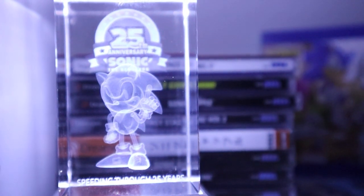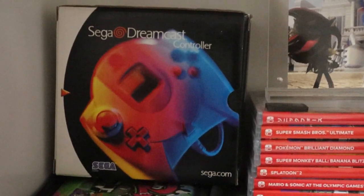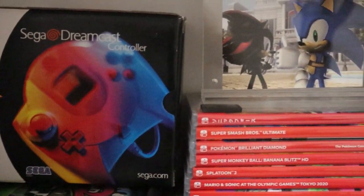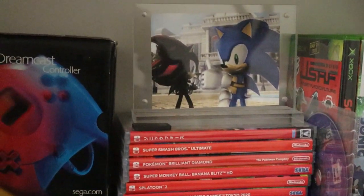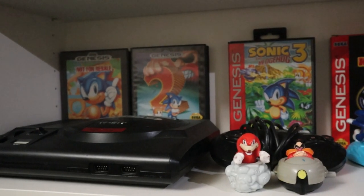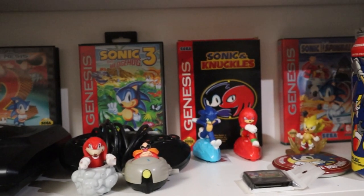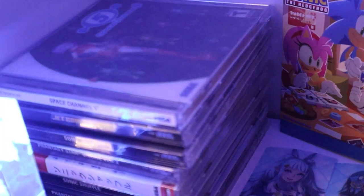I do want to start off by mentioning this will not be my entire collection. I do have a lot of Sonic related stuff still in boxes in my closet, including a lot of different toys and plushies that I just don't have the space to display. Someday I would love to have the space to properly show off everything that I own, but for now they're going to have to stay in storage. All of the stuff I'm showing you today are the things that I have on display.